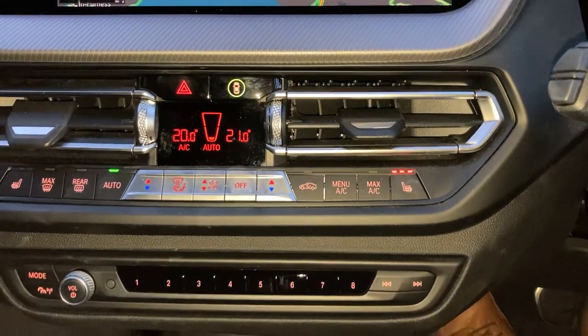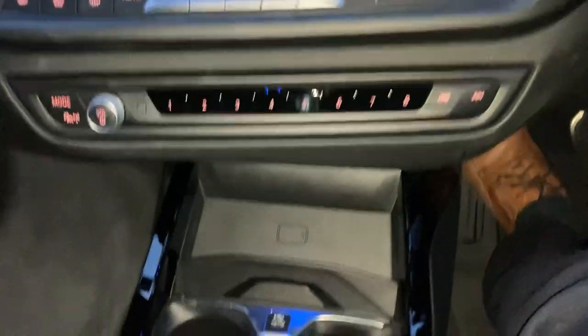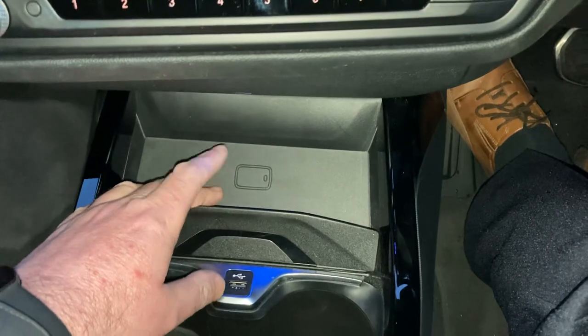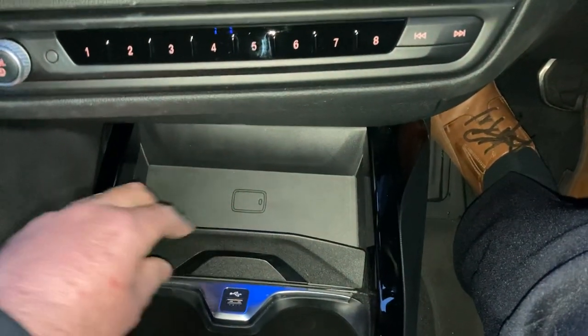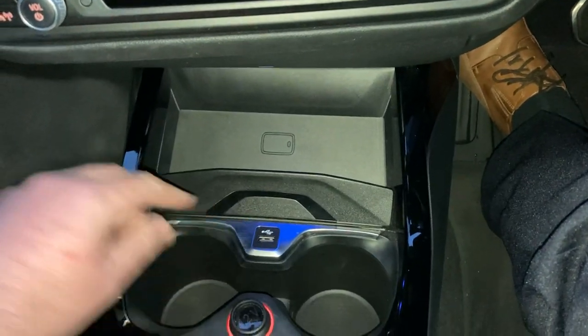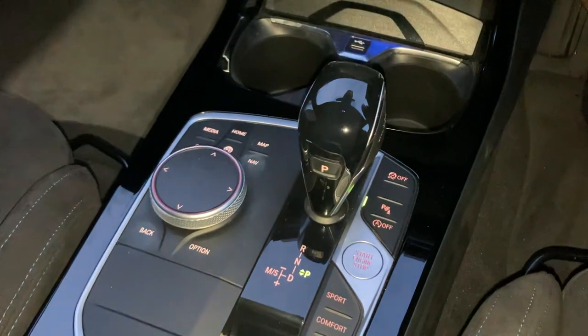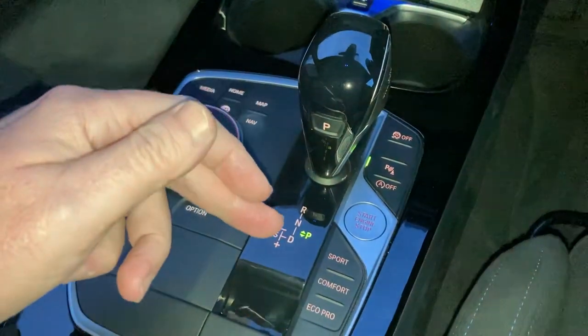You've got heated seats with three-stage heating. There are some favourite buttons handy for places or people you ring often. There's a wireless charging tray for your phone, and if you don't have wireless charging there's a USB port too, plus a couple of drinks holders. You've got the automatic gearbox — an excellent gearbox, generally just leave it alone — and different driving modes as well.